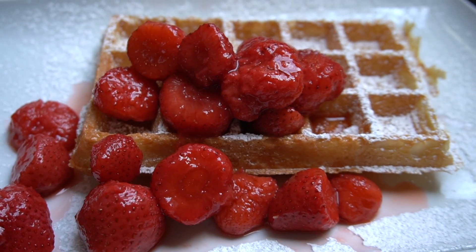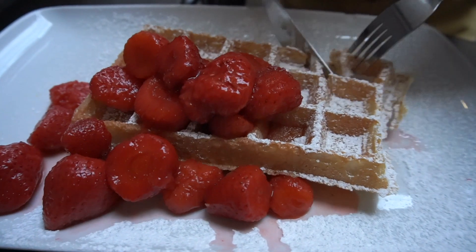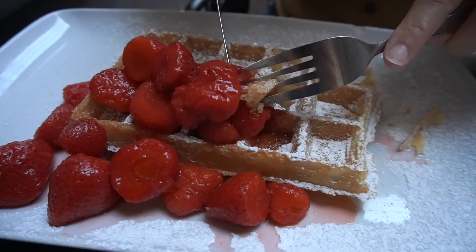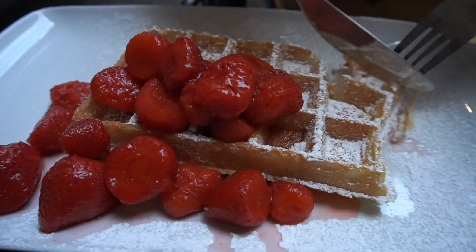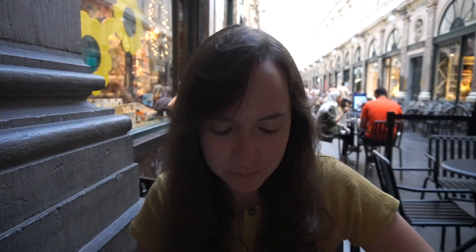I got the Brussels waffle with cooked strawberries. The strawberry goes so well with it. The Brussels waffle is nice and crunchy — it's not the same fluffy, light and airy texture that it is in the US. It's light but crunchy on the outside, light in the middle. Delicious!